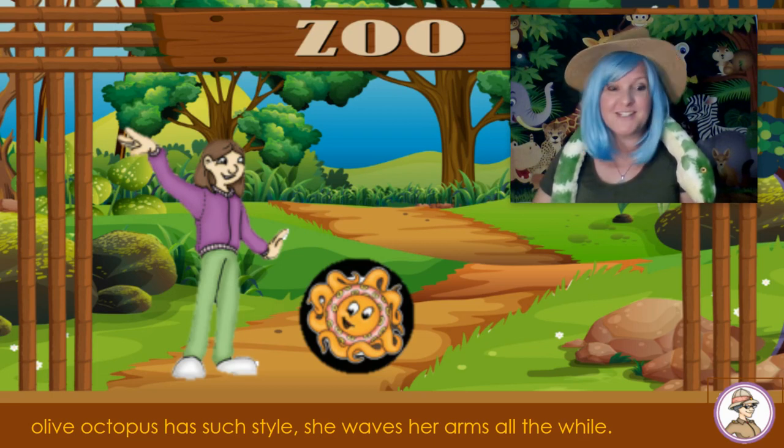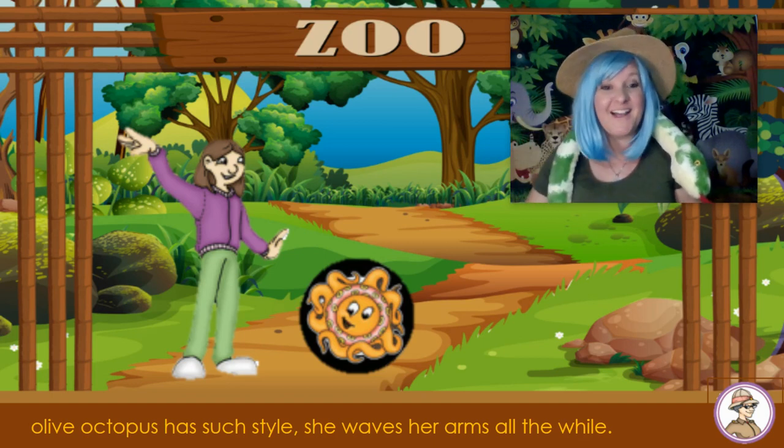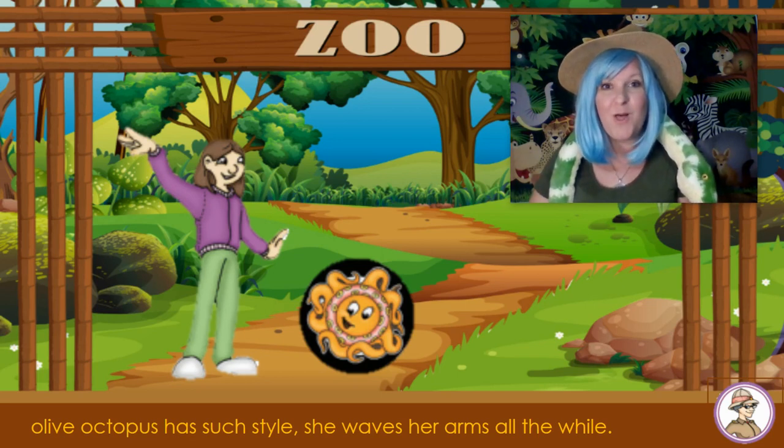O is for my good friend Olive Octopus. Everyone say, Hi Olive! Olive Octopus has such style, she waves her arms all the while.